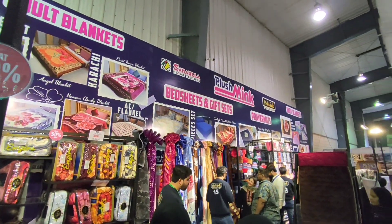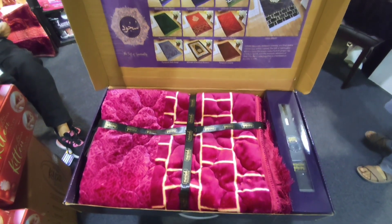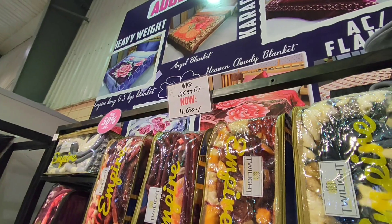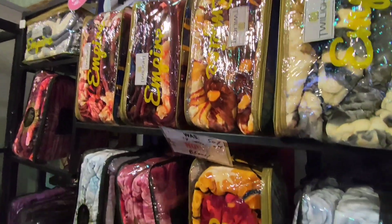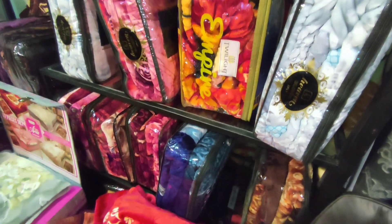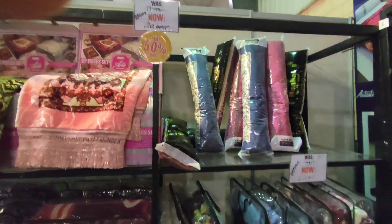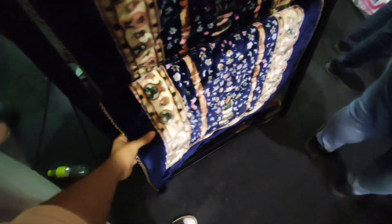Here it looks like we got blankets and other bed furniture. For price references, you got 11,500 rupees, and 8,500 rupees down here. These are 1,050 rupees — they're like rugs, but they're very soft.